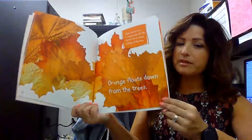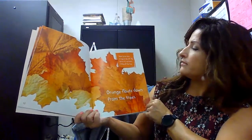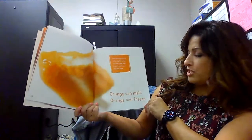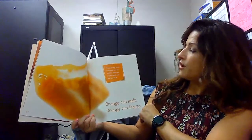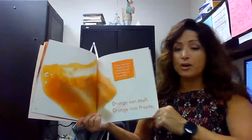Orange floats down from the trees. Some leaves turn orange in the fall. The leaves dry up before falling off the tree. Orange can melt and orange can freeze. Frozen orange treats taste good in warm weather. They melt in your mouth and cool you down.